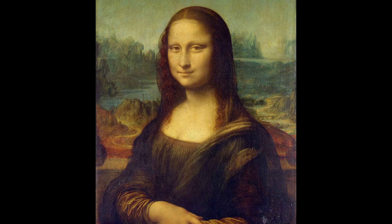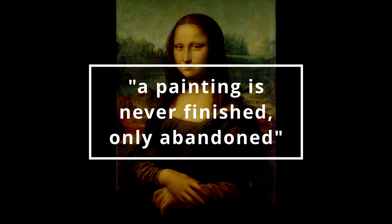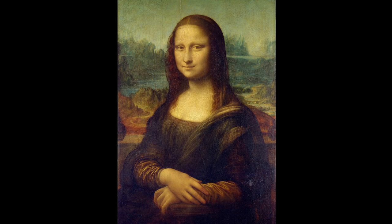I say completed while keeping in mind one of Leonardo's quotes: a painting is never finished, only abandoned. Various sources put the time taken to complete it as between 4 and 16 years. Some say it was never completed.